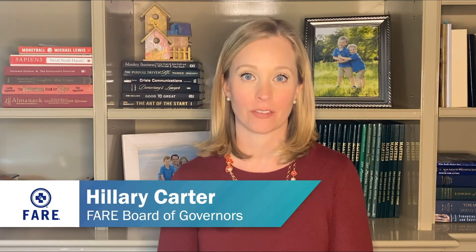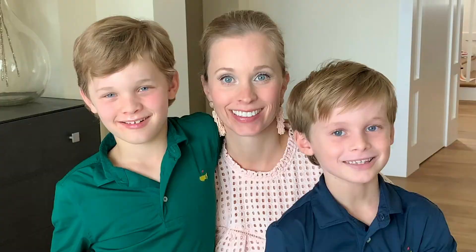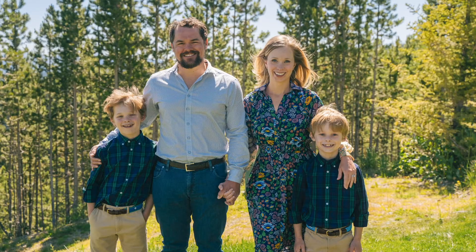The oral food challenge — the gold standard of food allergy testing. Maybe you've heard of it, maybe you or your child has even participated in one or several, or maybe you have no idea what I'm talking about. Hi, I'm Hillary Carter. I'm a food allergy mom and advocate and proud member of FARE's board of governors. I've also ushered my two boys through a dozen oral food challenges, so I have a lot of experience to share. Welcome to Oral Food Challenge 101.